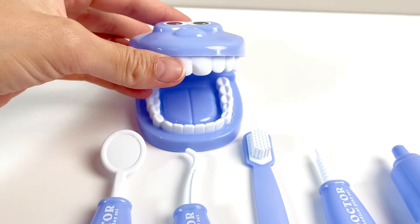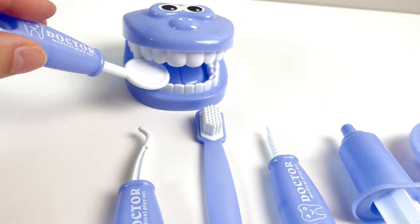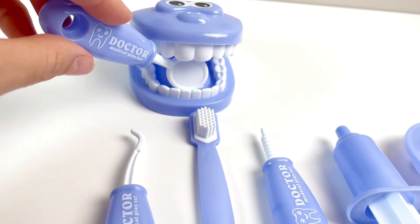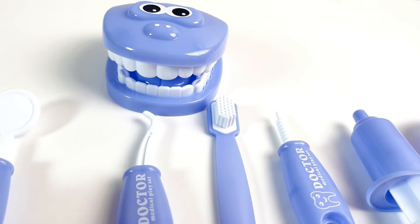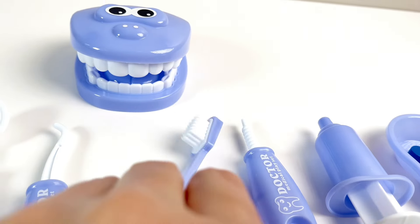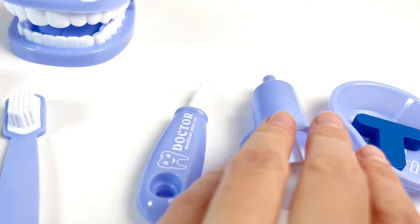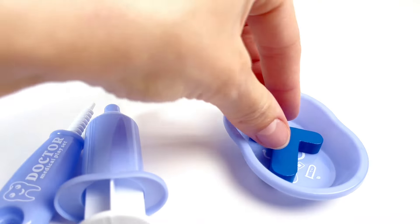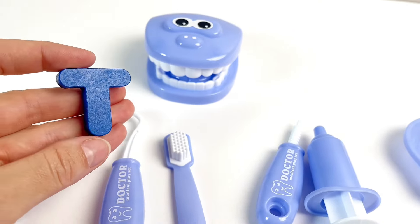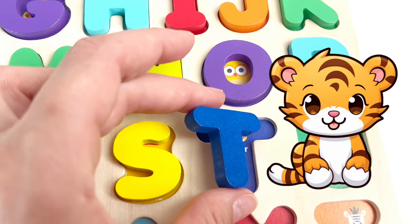Wow. What's this? Looks like some teeth and a mirror. This is what happens when you go to the dentist — the dentist looks inside your mouth, maybe cleans some cavities, brushes your teeth well. A syringe. And look, it's our next letter. It's the letter T. T is for Tiger. Well done.